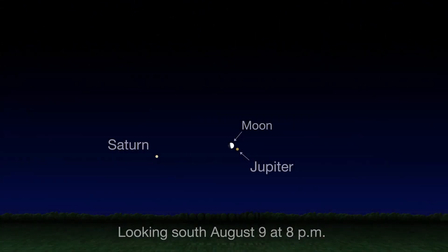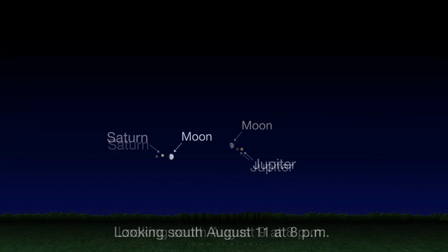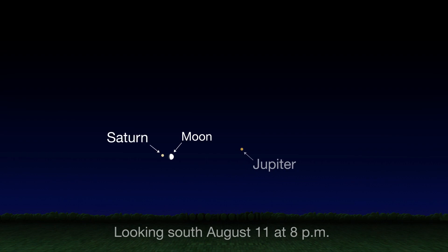In planet spotting this month, the moon pairs up with Jupiter in the evening sky on the 9th. It then visits with Saturn on the 11th.